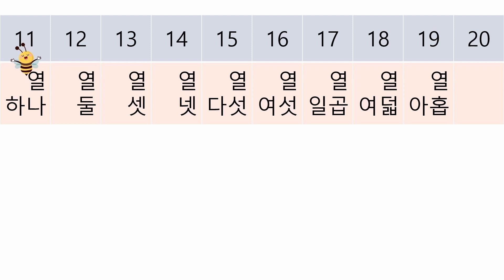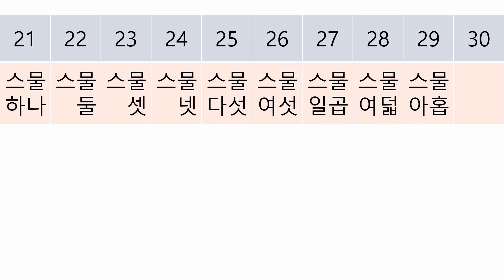Then what about 20? We have a special name for this number — it's 스물. Now you can say from 21 to 29.